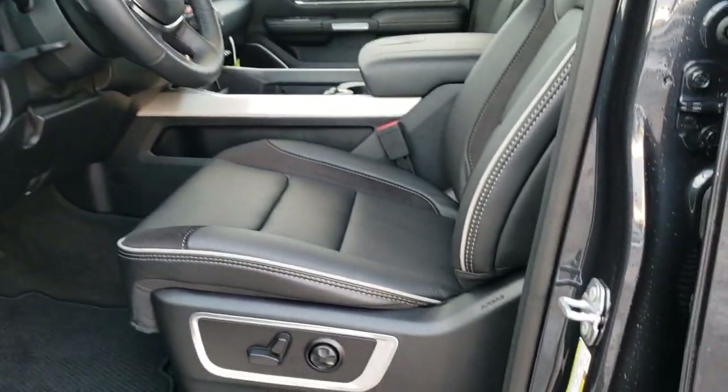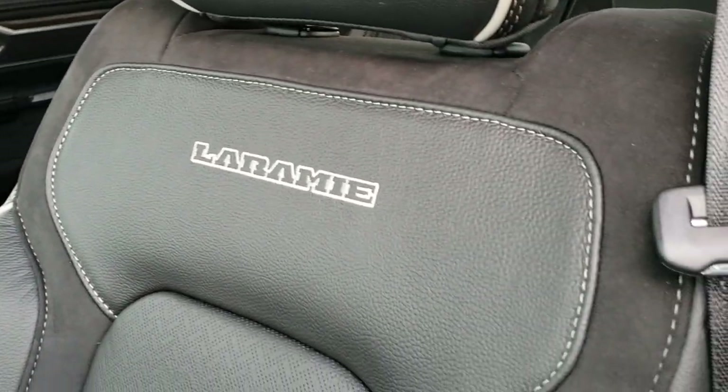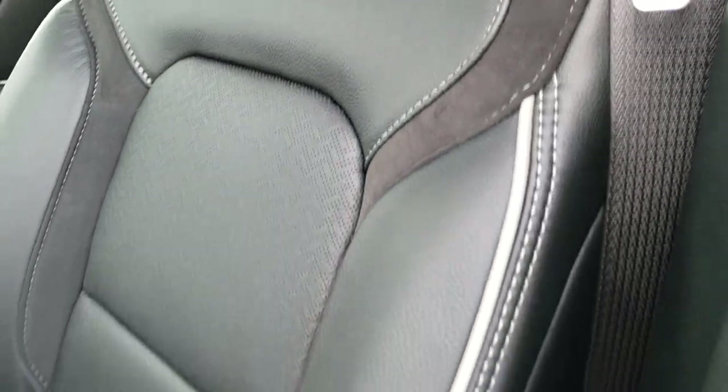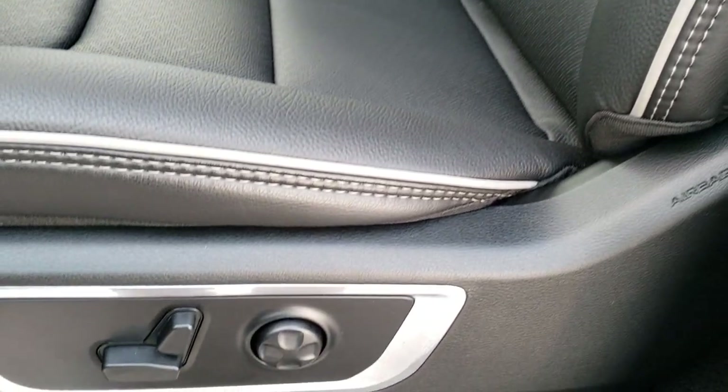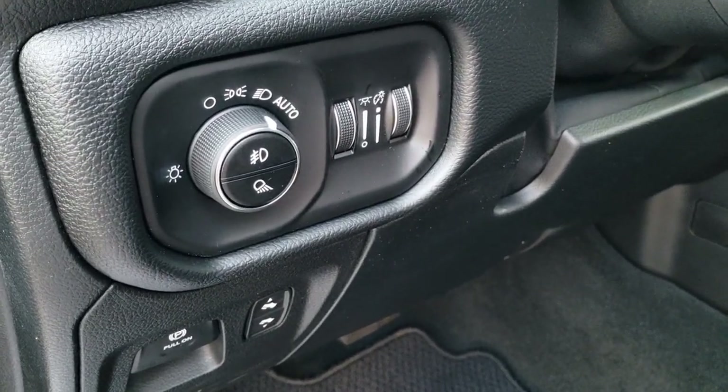The Laramie Level 1 package gives you the black leather and suede interior. You get the Laramie stitched backrest, gray piping, and lumbar support. Both front seats are heated and cooled, and you have a memory driver's seat — both seats are power.